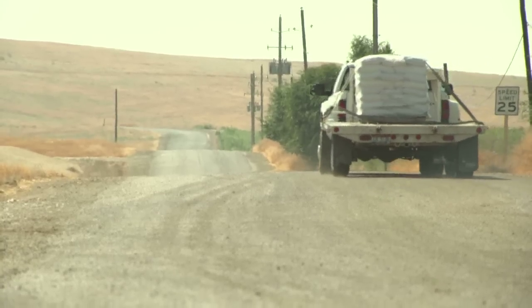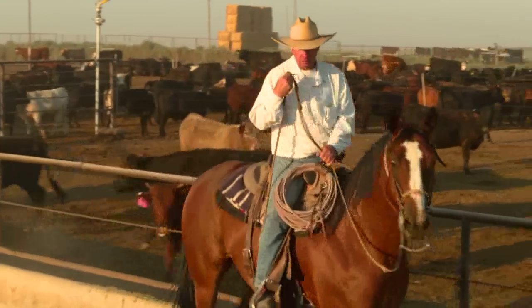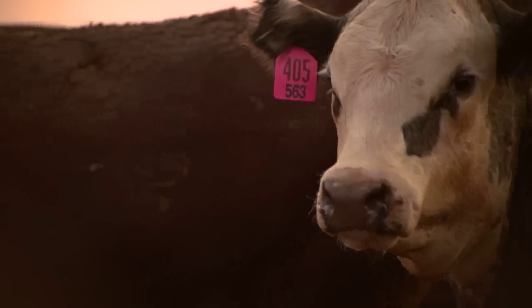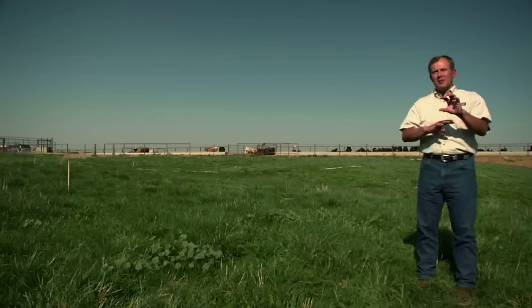Nothing leaves this operation without it being controlled. There's no water that escapes — it's a zero discharge facility. Underneath the pens themselves is an impenetrable layer of clay, which means nothing seeps below that. Nothing. You can dig six inches below a wet surface in a pen and it's completely and absolutely dry.